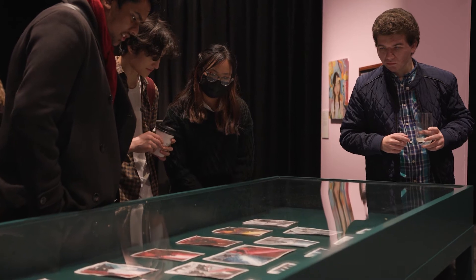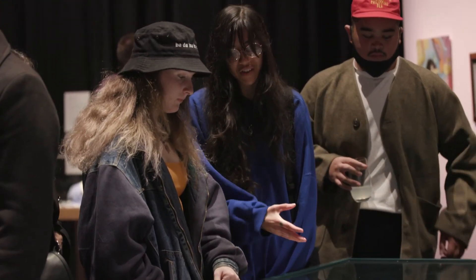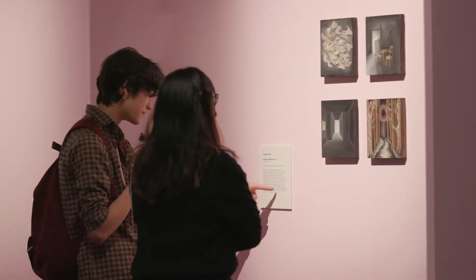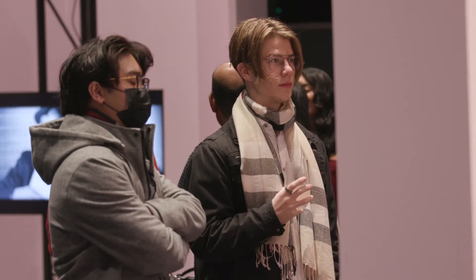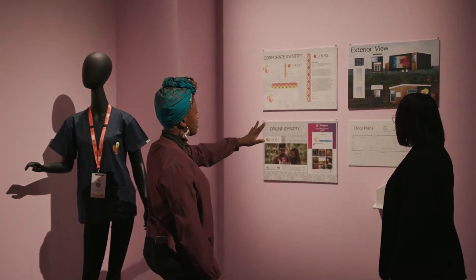The biggest highlight was definitely actually seeing people look at my work and hearing people talk about it. It was really nice being able to see everyone else's reaction to your work, because you work so closely with it — so seeing other people's reactions can be really refreshing, and how it personally integrated with their life and how they personally felt about it.